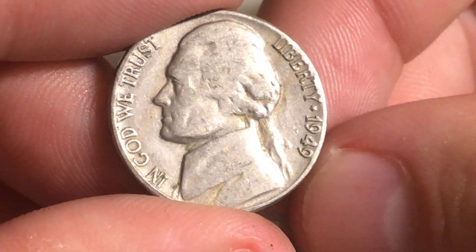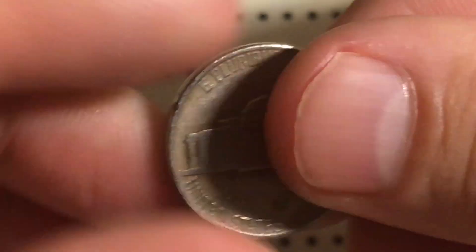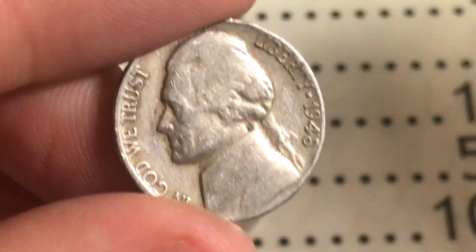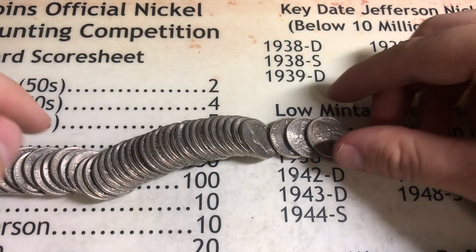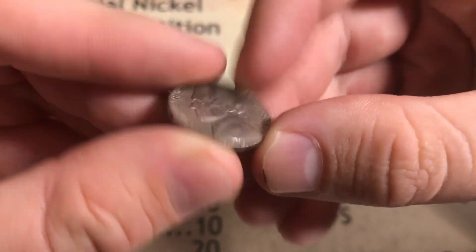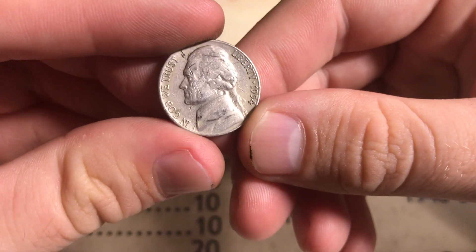Roll number 12, we got ourselves a 1948 Philadelphia, giving us four points for being from the 40s. Roll number 13 had an ender I couldn't see normally - right on the very end of the roll is a 1954 Denver, giving us two points for being from the 50s.